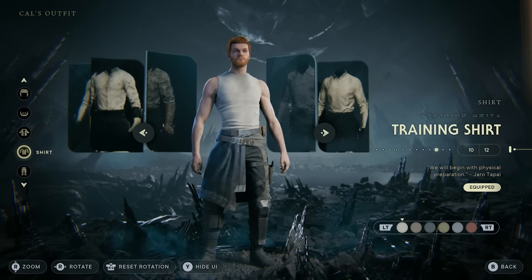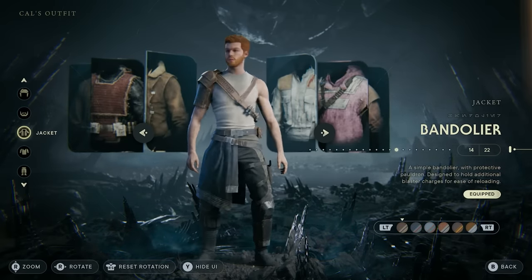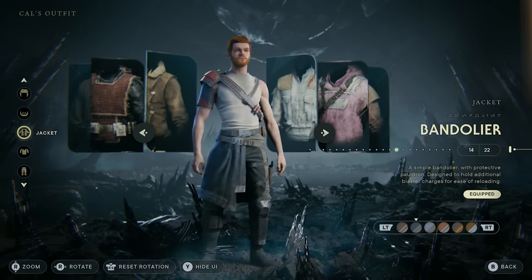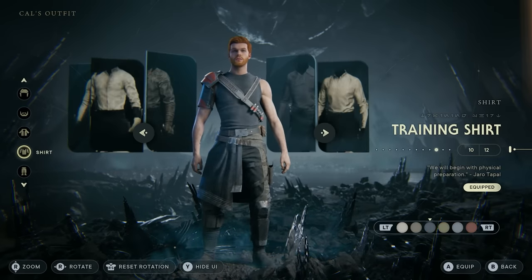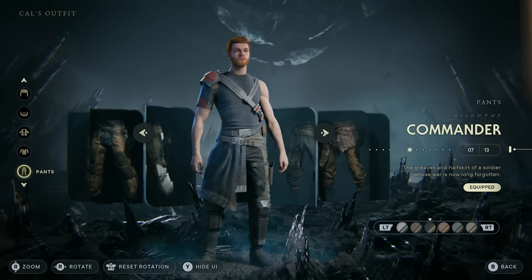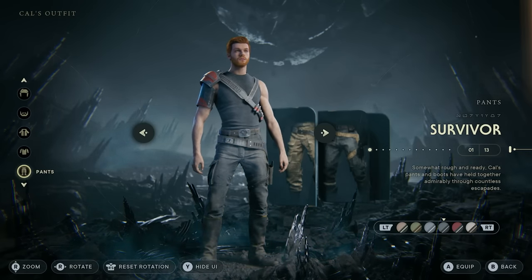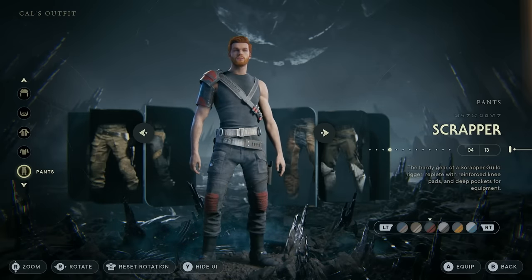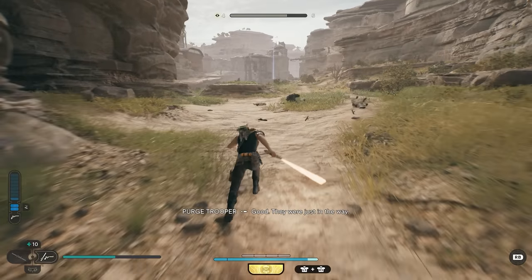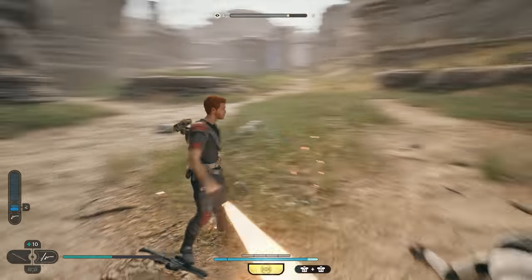Since we're already wearing the training shirt, we can go to the jackets tab and put on the bandolier. The bandolier doesn't work too well with many shirt combinations, but it works really well with the training shirt. I personally like the black and red combo, and I like to make the training shirt all black. For pants, you can go all-black commander pants, black survivor pants, or the old Scrapper outfit from Jedi Fallen Order in black and red — all work well with the bandolier. This outfit gives me a bounty hunter vibe.